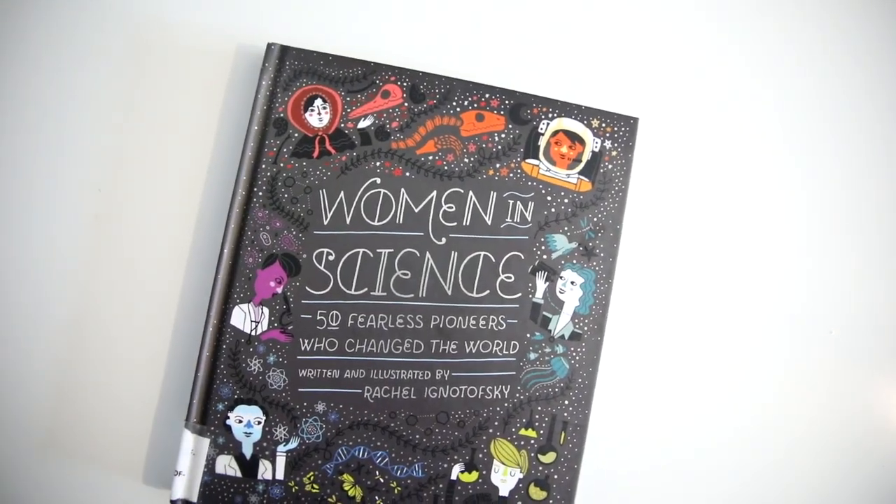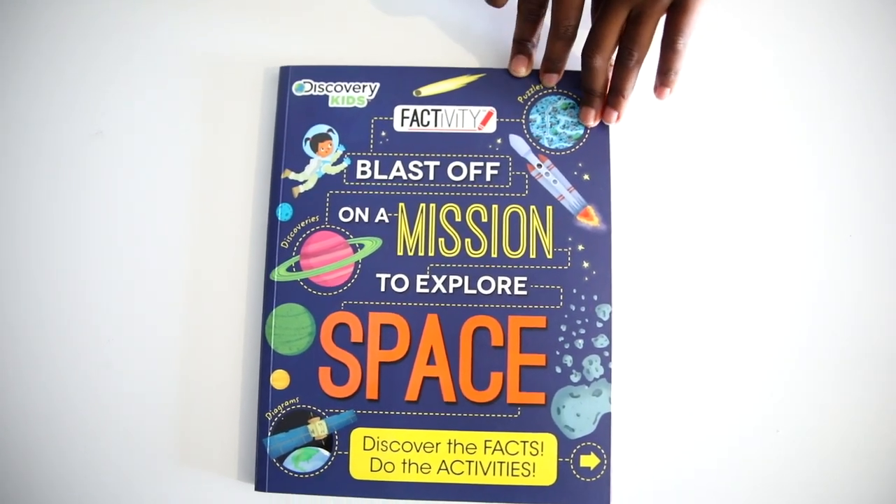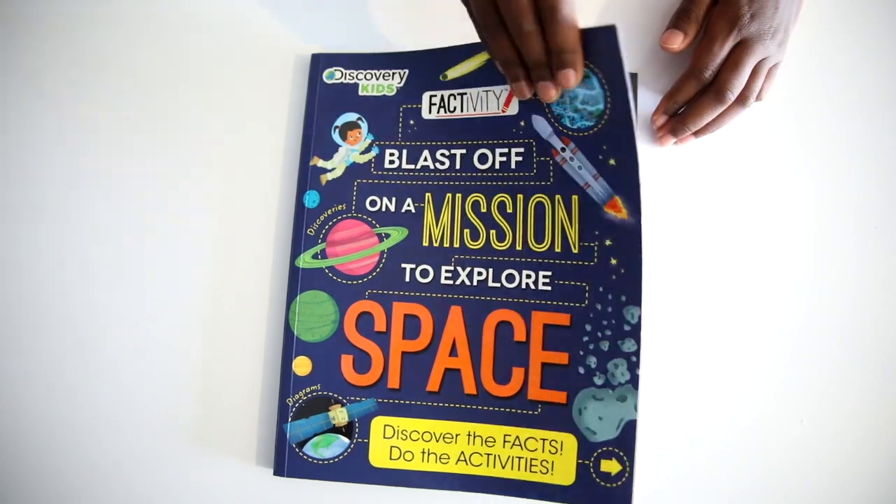Then we have our 'Blast Off on a Mission to Explore Space.' This is the Factivity book that I'm sure lots of you have seen.